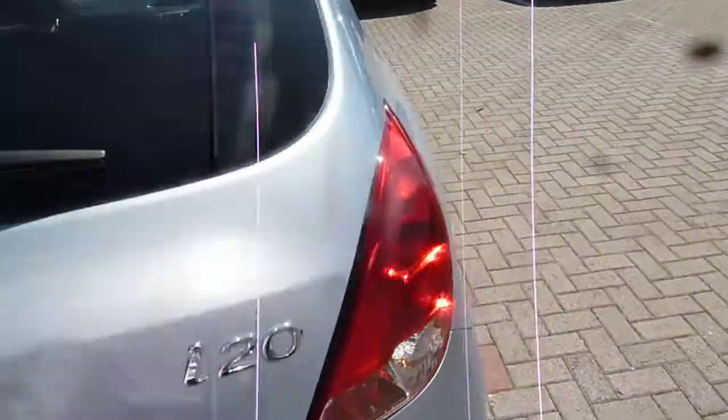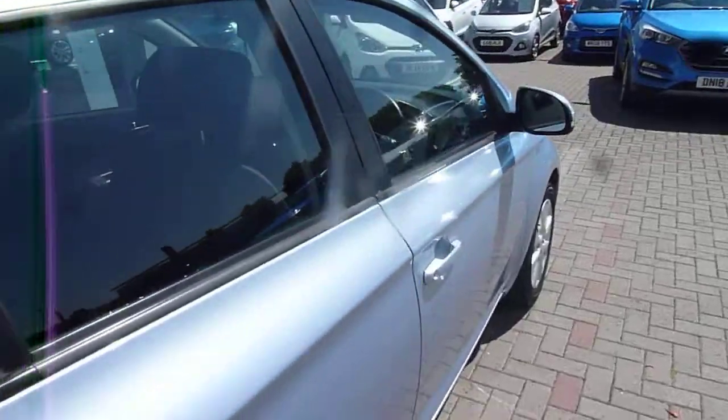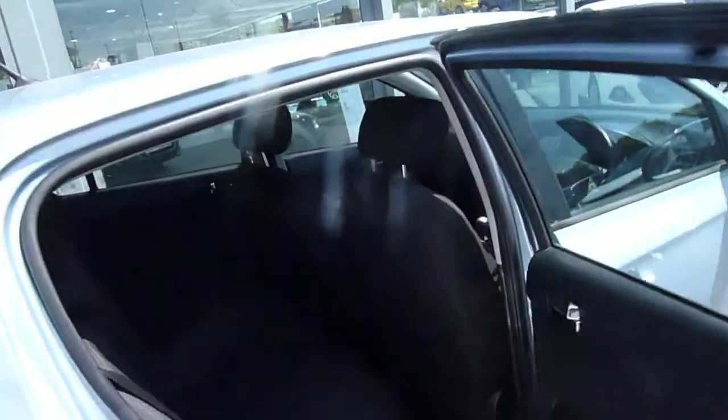Under the boot floor there's a tray for some additional storage, and underneath that tray you've got your space-saver spare wheel. This is the 1.2 petrol, so it's very economical but nippy, with low insurance and low road fund licence costs.